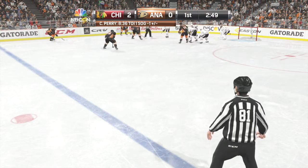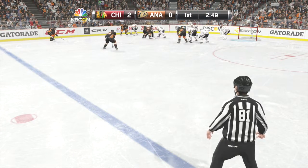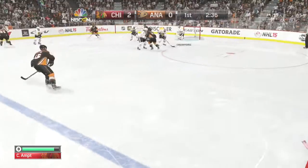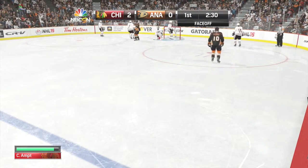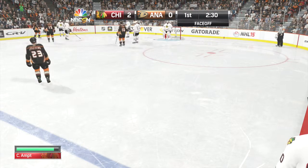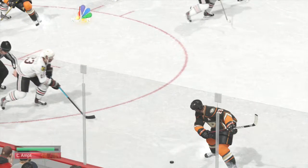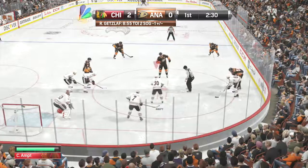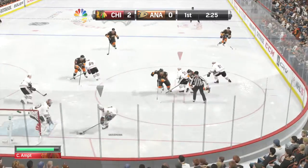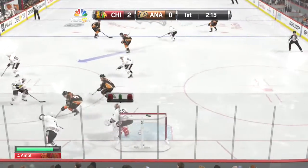Under three minutes to go. Just recently another goal, so the lead is two. Anaheim's got it again. Look at how active the goaltender is, looking around the screen to try to make the stop. Team is down, and that face-off didn't help.